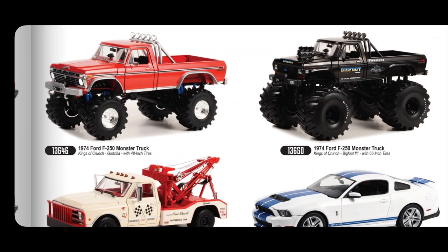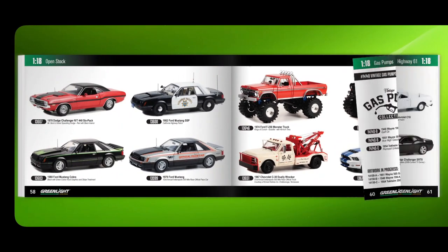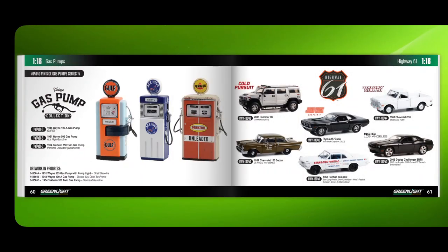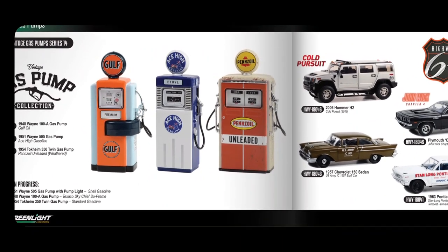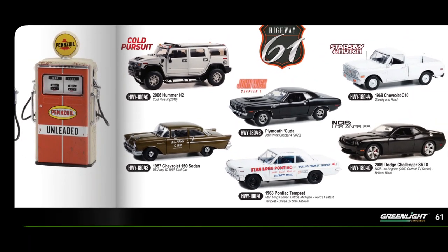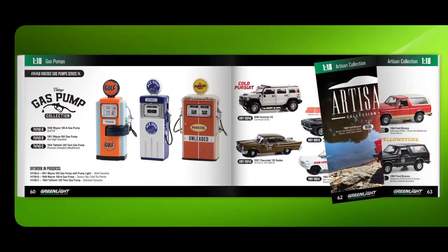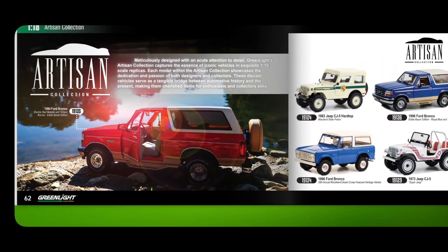A replica of Bigfoot with 66-inch tires — I've seen a few Hot Wheels versions of that in blue. There's a Ford GT500 from 2011, some gas pump accessories, a Highway 61 section, and a Dodge Challenger SRT8 that looks really cool. There's also an Artisan Collection.